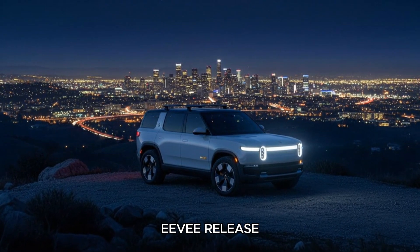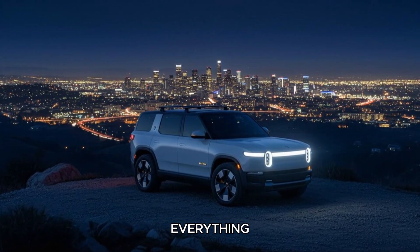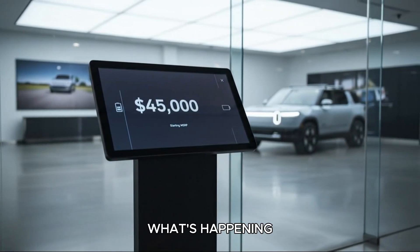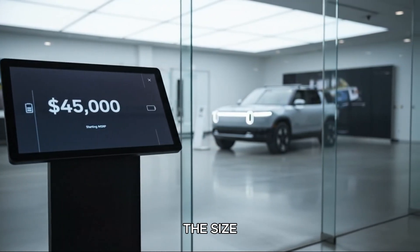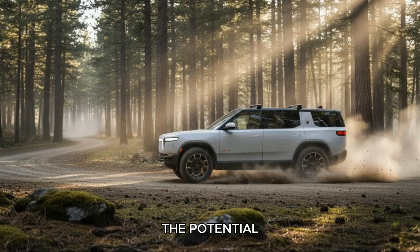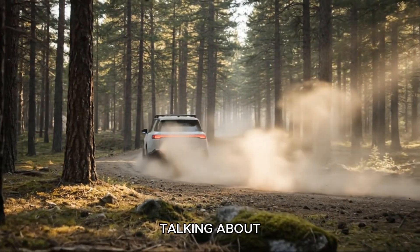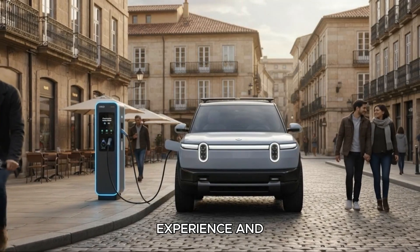Have you ever looked at a new EV release and felt like the conversation is focused on everything except the thing that actually matters? That's exactly what's happening with the Rivian R2. People are excited about the price, the size, the vibe, the potential new camping accessories, but almost nobody is talking about the one upgrade that could completely transform the everyday ownership experience.